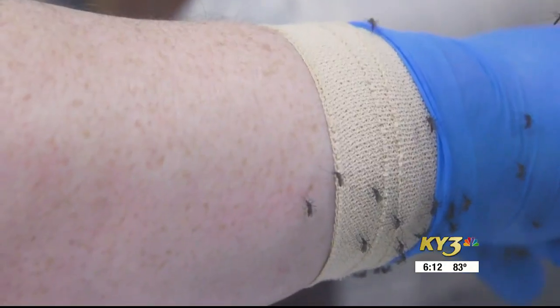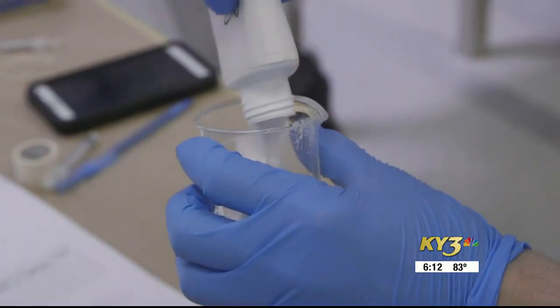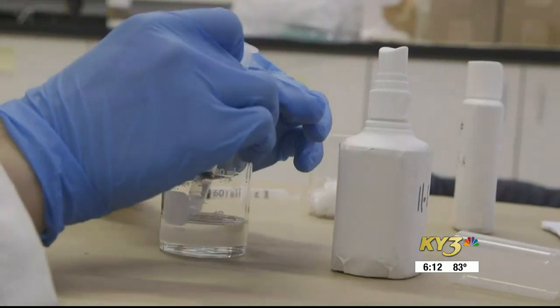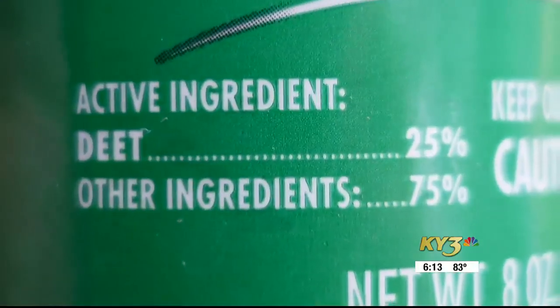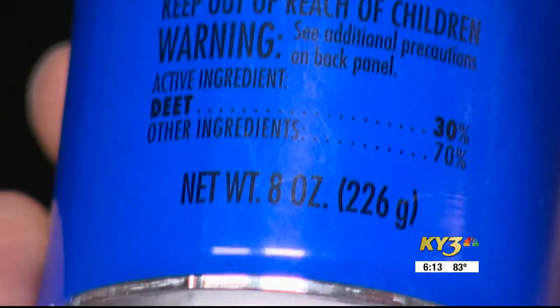Now, while those mosquitoes in these tests are disease-free, the ones you'll encounter might not be. Mosquitoes and ticks can spread serious bug-borne diseases like Lyme disease and West Nile virus, and using an effective insect repellent is one really good way of reducing your risk of contracting those diseases. Consumer Reports' tests found that many of the most effective repellents in fighting against mosquitoes and ticks contained 25–30% DEET as the active ingredient.